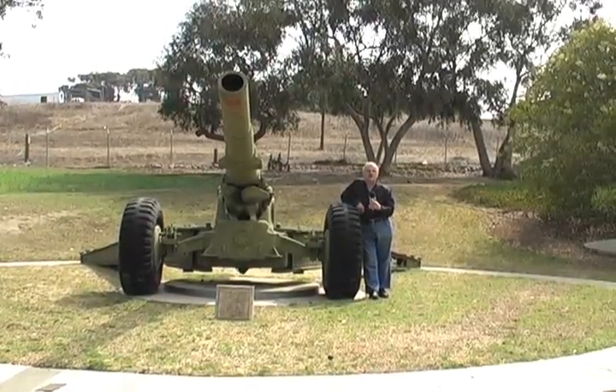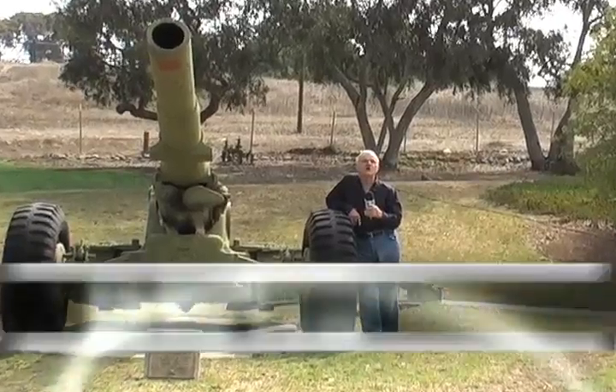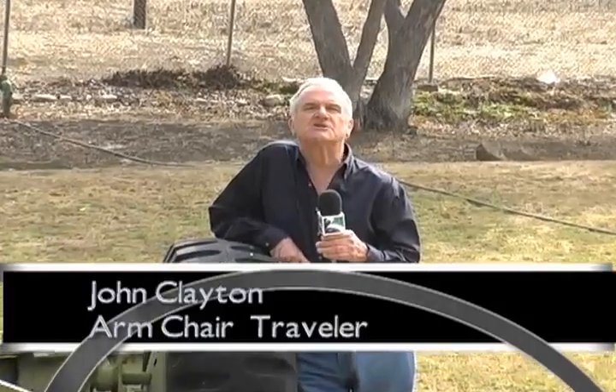There are hundreds of tourist attractions in Los Angeles, and one of the most fascinating things that is often overlooked is the Fort MacArthur Museum in San Pedro. Come with us as we show you these tourist delights at this truly unique and one-of-a-kind museum.